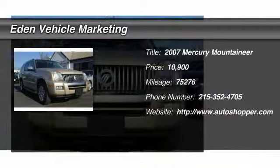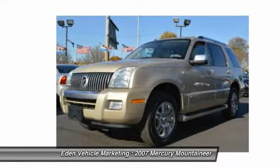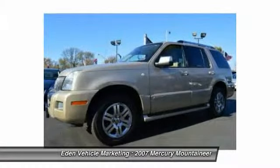The 2007 Mercury Mountaineer. With room for up to seven, an abundant and versatile cargo room, the Mercury Mountaineer is extremely accommodating.